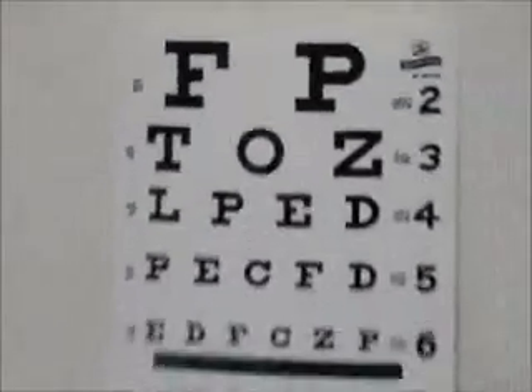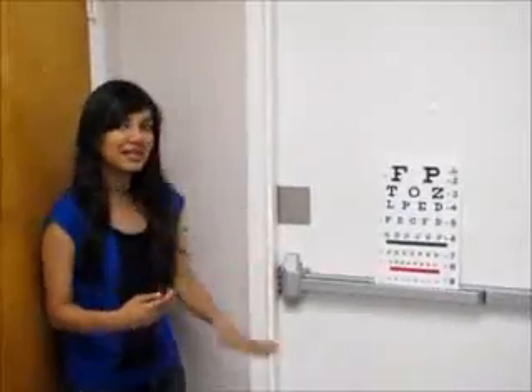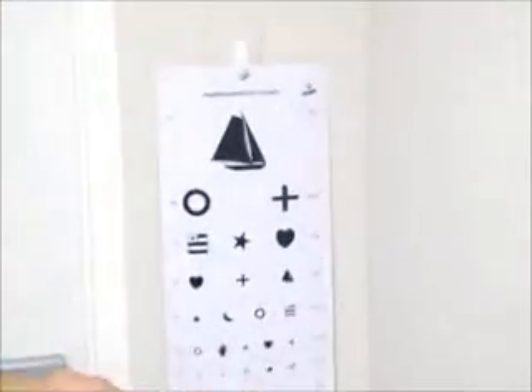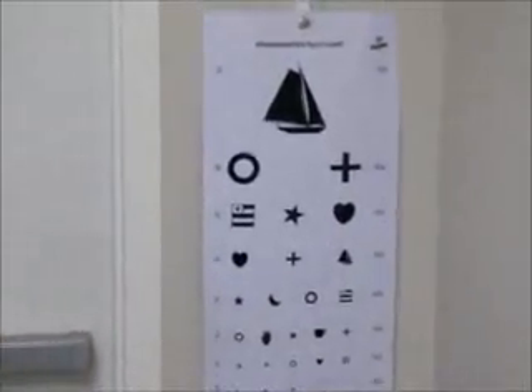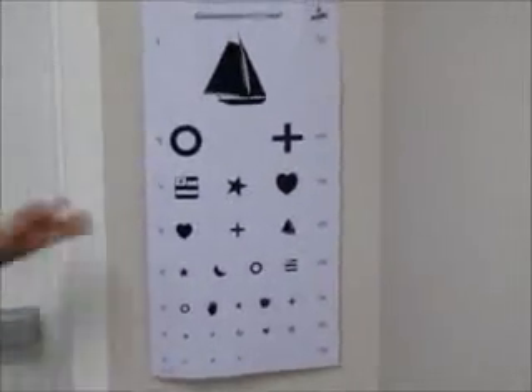Usually the doctors will make you read from a chart with letters, but if there are kindergartners who can't read letters, or any foreigners or illiterate people who can't read letters, they might use a picture chart like this. Picture charts contain sailboats, hearts, stars, any kind of shape, and they diagnose the same way using pictures.